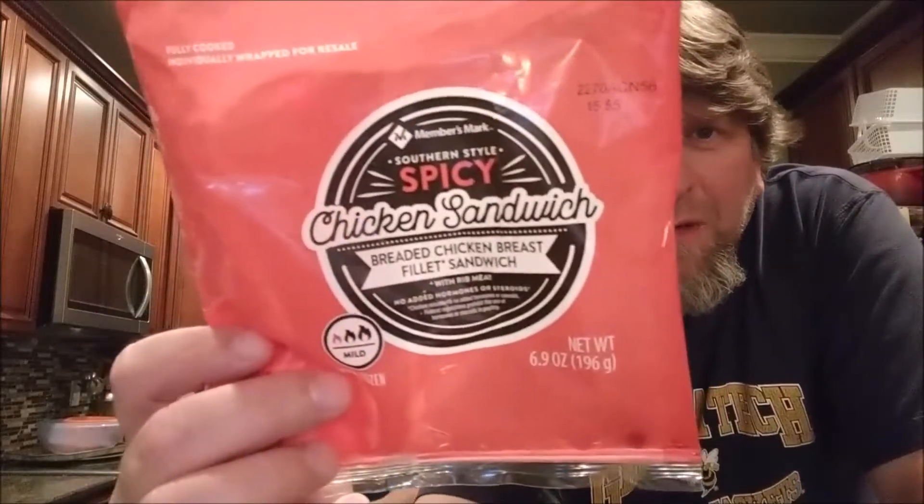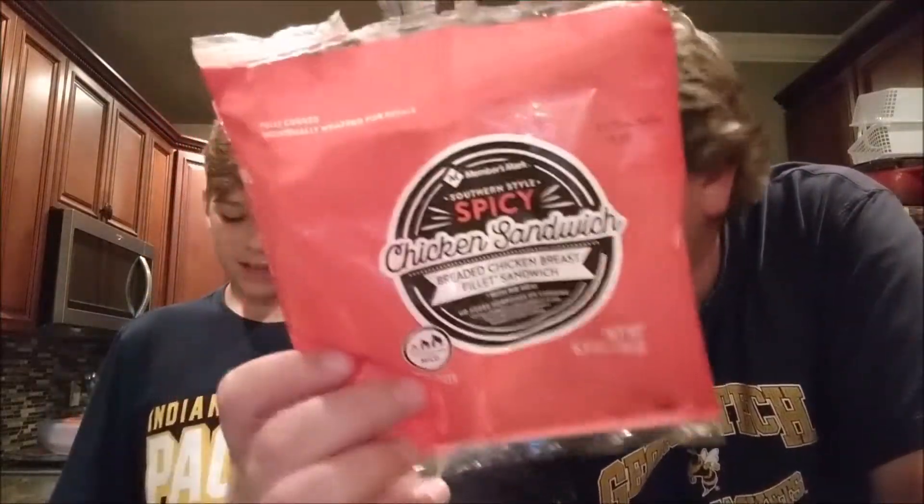Anyway, we're doing these from Sam's Club. It's a one out of three on the heat scale. We've already done the regular chicken sandwich — that's one of our most watched videos. We've also done the chicken nuggets and their waffle fries. The chicken nuggets are the best and their waffle fries are the worst.